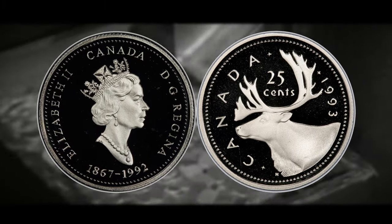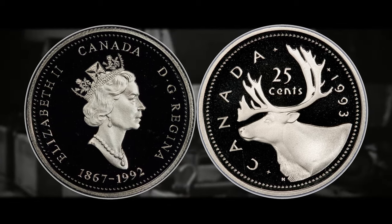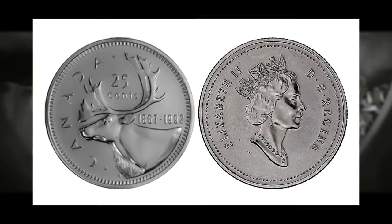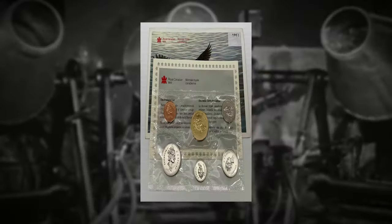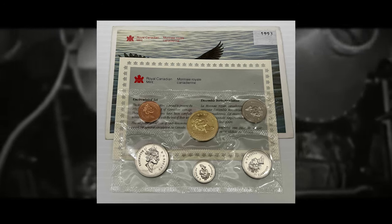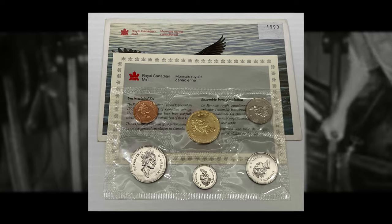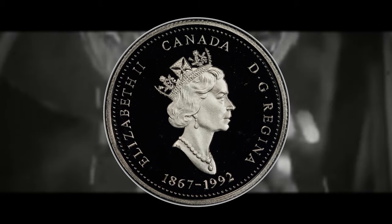This is a Canadian coin pushing the $30,000 mark and the great thing is it's fairly modern. Many people buy 1991 and 1992 proof sets to cherry-pick the special 1992 caribou quarter with the double date 1867 to 1992. So 1993 sets probably fly under the radar and you might get a good deal on one. If you can look at the set before you buy it and the quarter has the 1993 caribou reverse with the double date 1867 to 1992 on the obverse under the Queen's bust, then you have yourself a holy grail coin.